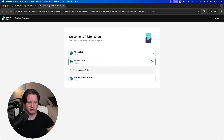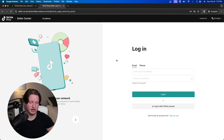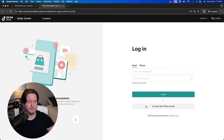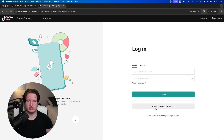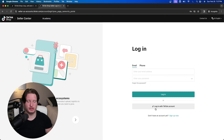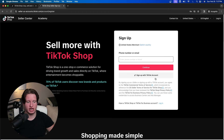The supported regions include the United Kingdom and the United States. For most people watching, you're probably from the US. You can either log in with your TikTok account, but I personally recommend signing up for a seller account with separate information rather than linking your TikTok account.